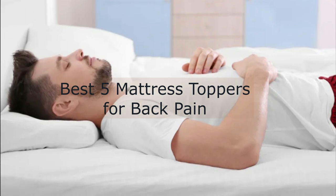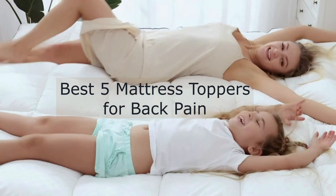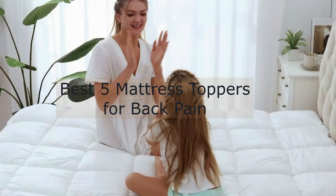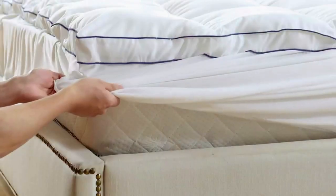Also, you'll want to consider durability — how long will the mattress topper last you? And last but not least, the budget. We're going to look at five different mattress toppers, all in different price ranges, to find one that works for you.